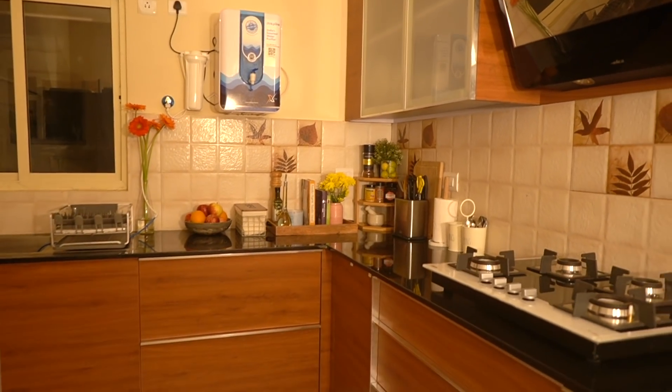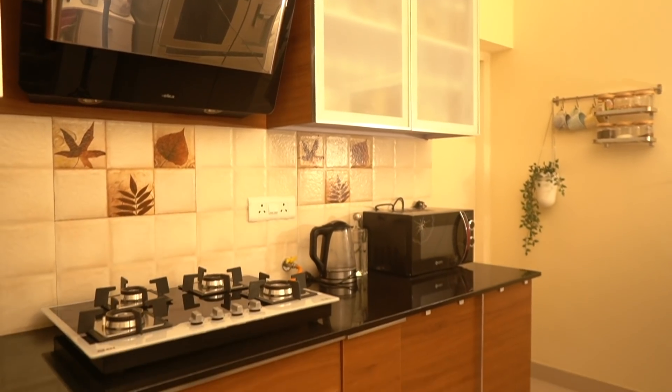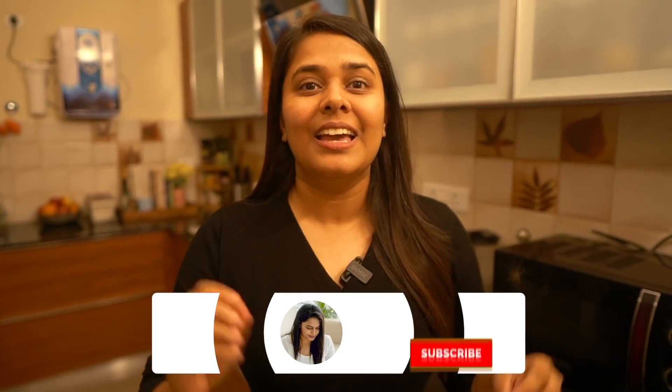Hello everyone, welcome back to my channel. As you know, I've moved to a new apartment, so today I'm going to give you a tour of my new kitchen, which I took so much effort to set up. Kitchen tour is one of my absolute favorite things to shoot because four years back, a kitchen tour was the first video on my channel that picked up and got me a lot of subscribers. So I feel like this is my lucky video. I'm very happy to show you my new kitchen — let's get started.